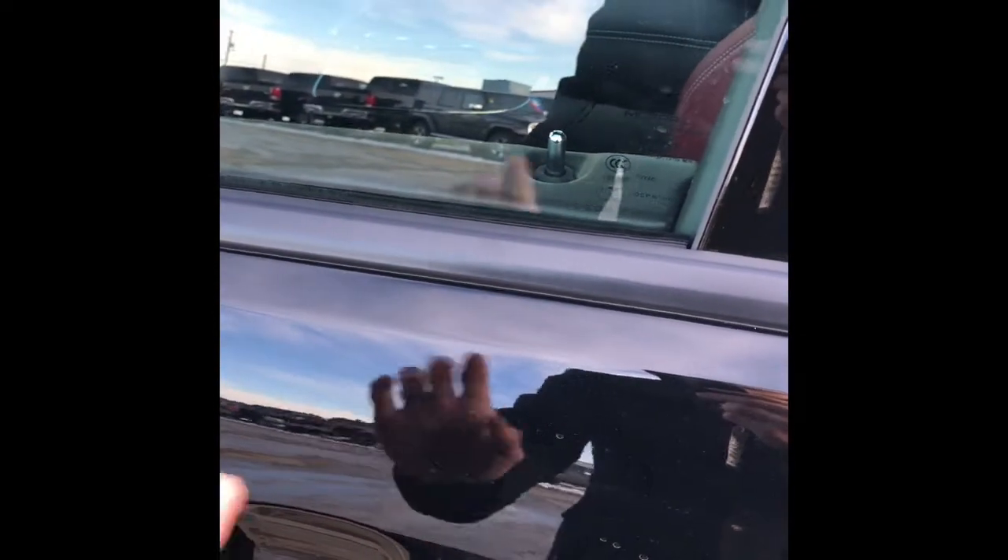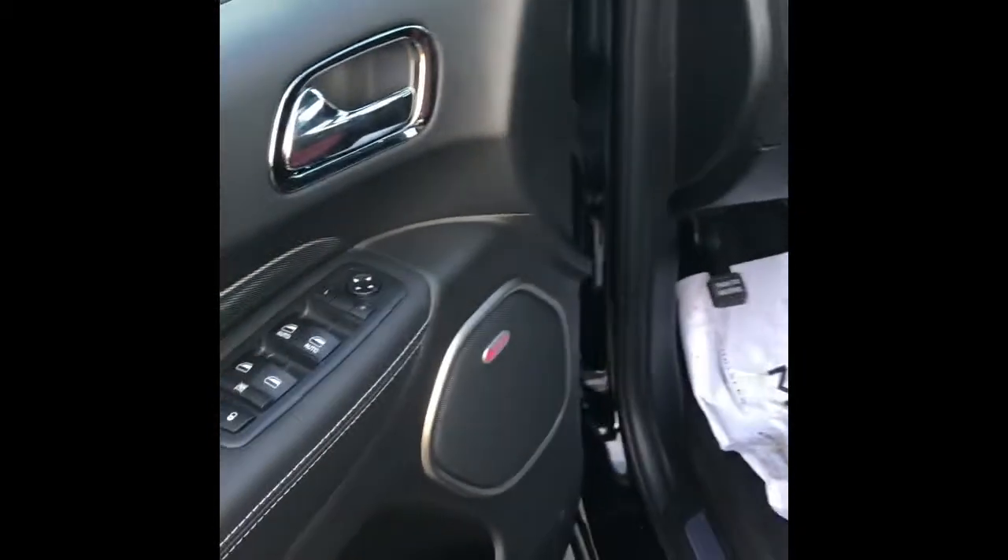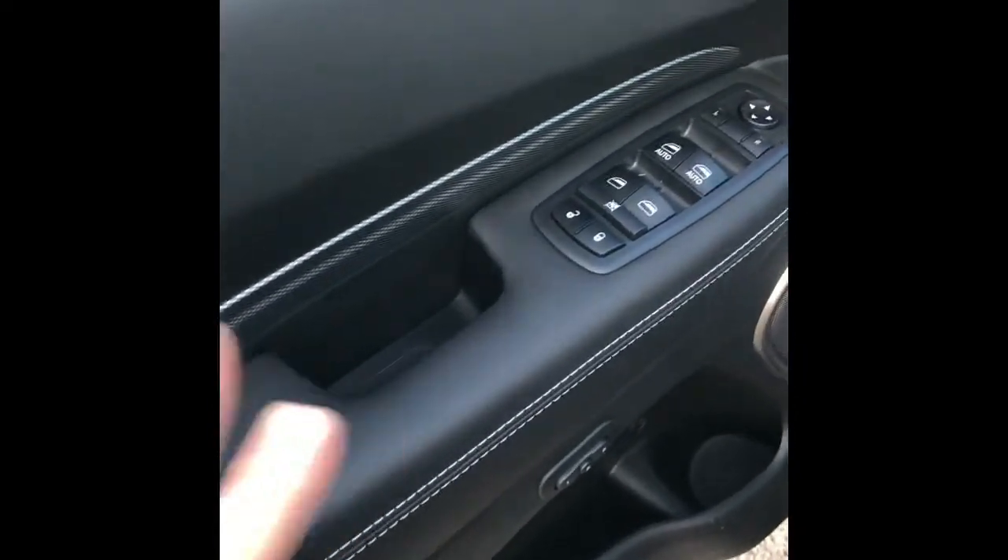It also has proximity keys — all I do is touch the door handle and it opens up. You can hear the sound of this; even the sound sounds sweet. Black leather interior with white stitching on the door.